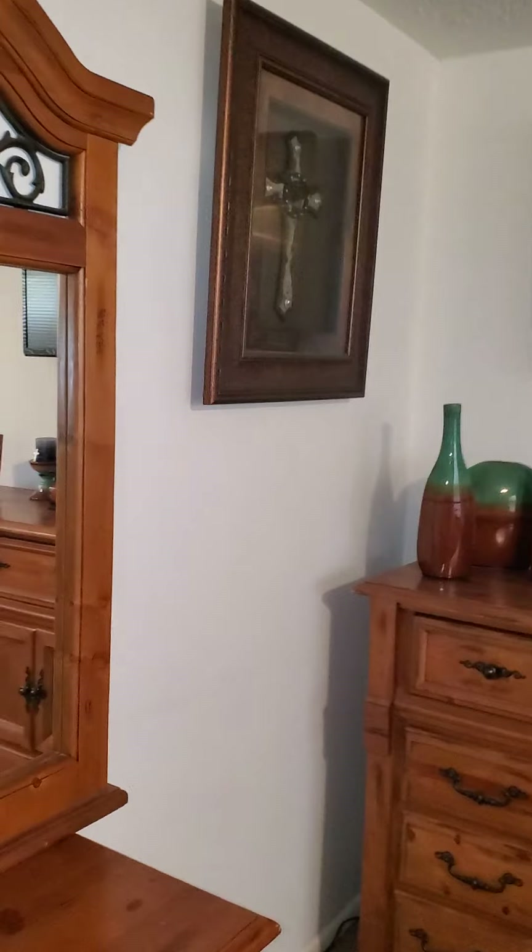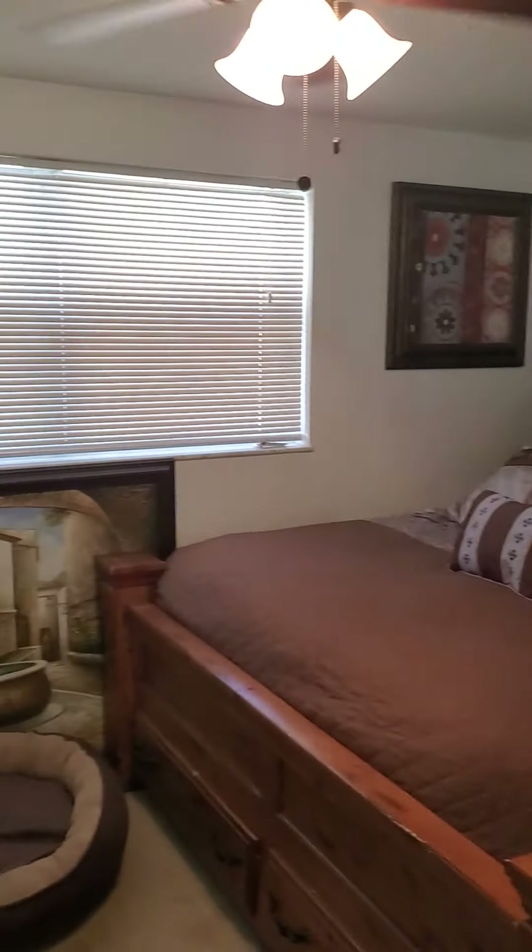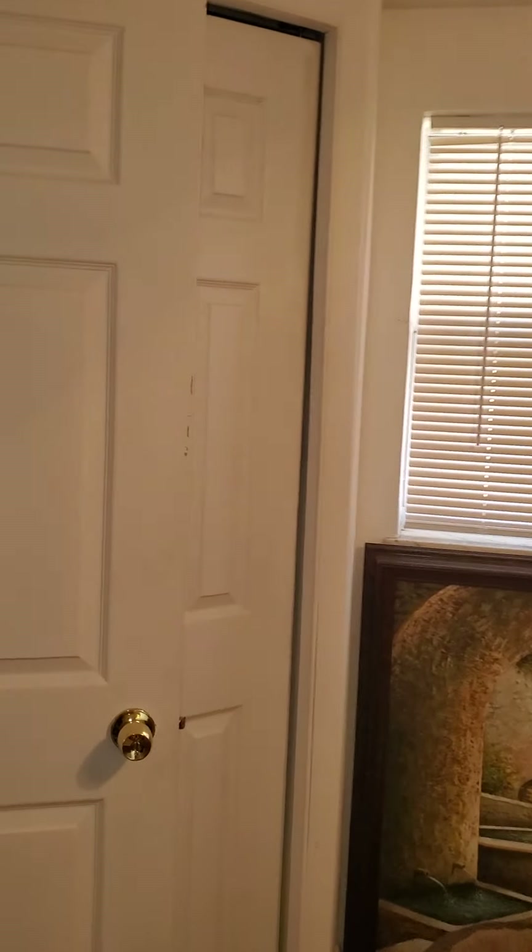This here would be the master bedroom. Nice-sized room here. Nice-sized room. It's a small closet, but not bad.